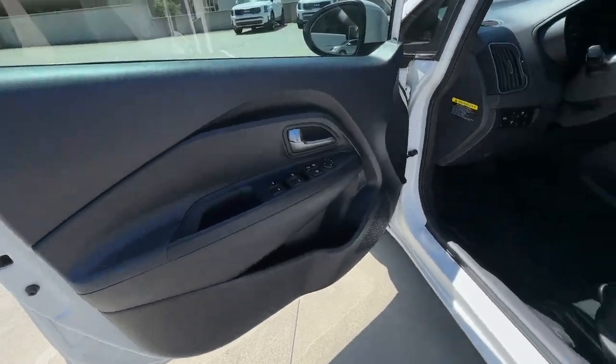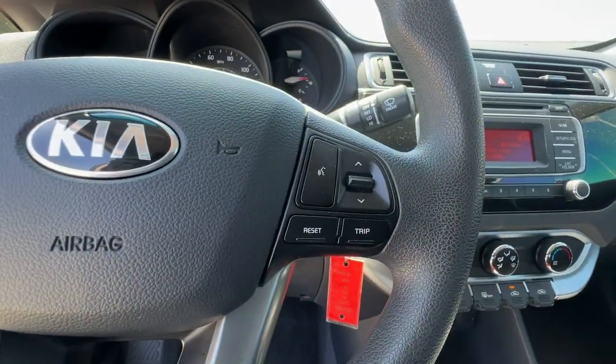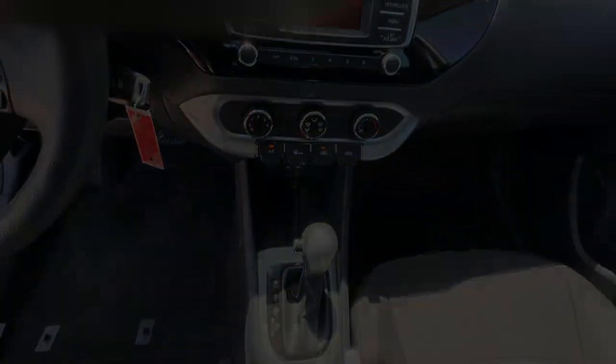Keyless entry, heated mirrors, stability control, intermittent wipers, traction control, tire pressure monitoring system, floor mats, MP3 player.